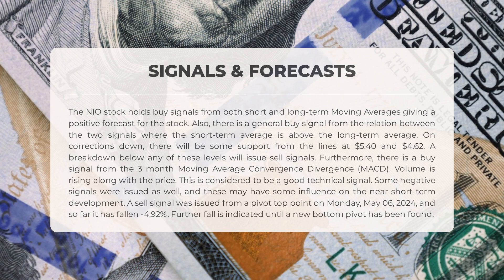Some negative signals were issued as well, and these may have some influence on the near short-term development. A sell signal was issued from a pivot top point on Monday May 06, 2024, and so far it has fallen negative 4.92%. Further fall is indicated until a new bottom pivot has been found.